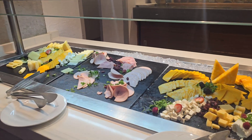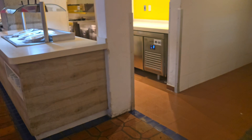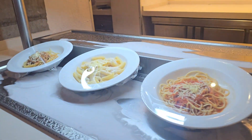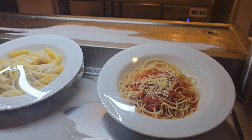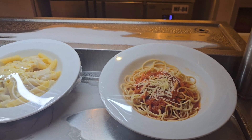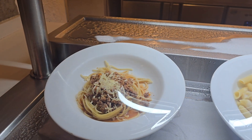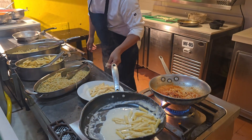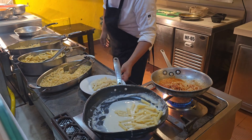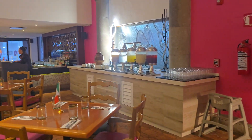The cheese station. And here we have pea baked pasta, freshly made pasta, alfredo, and bologna. Freshly made — yummy. And that's the drink station.